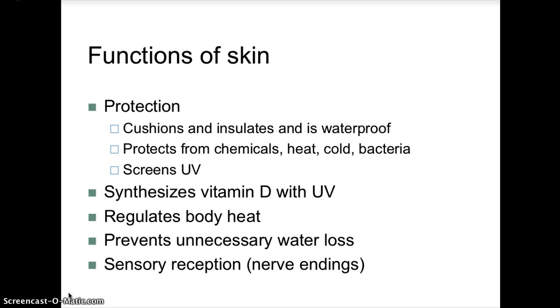Functions of the skin: it provides protection, cushions and insulates, and is waterproof. It protects from chemicals, heat, cold, bacteria, and screens ultraviolet radiation. The skin also synthesizes vitamin D using UV light. It helps maintain homeostasis by regulating body heat and preventing unnecessary water loss, and it serves as sensory reception due to nerve endings found in the skin.